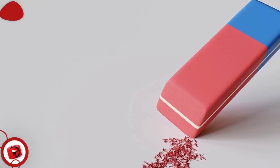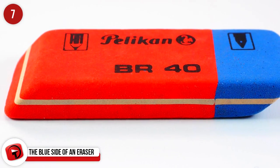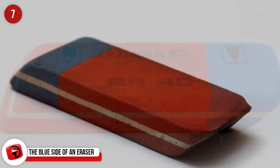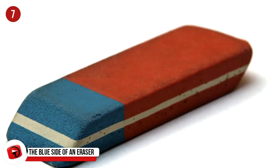The Blue Side of an Eraser: Most of us were told it's for erasing ink, but it's actually far less glamorous than even that. It's just for erasing pencil from heavier paper, or to erase smudges the pink side left behind.